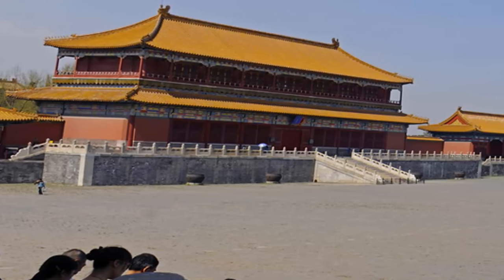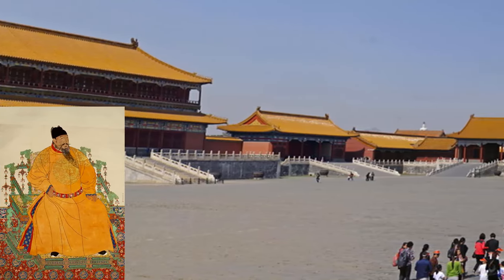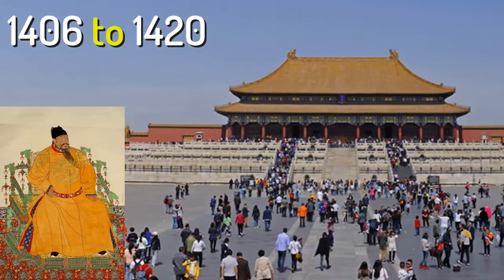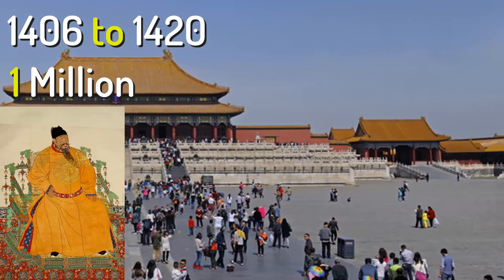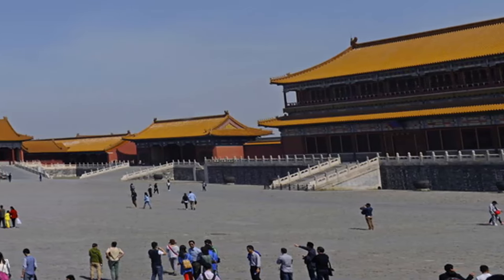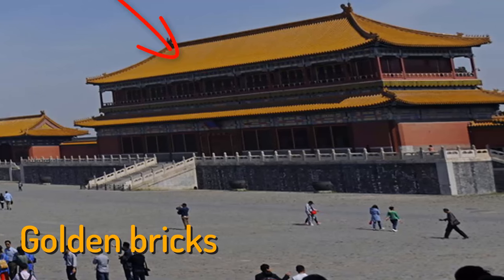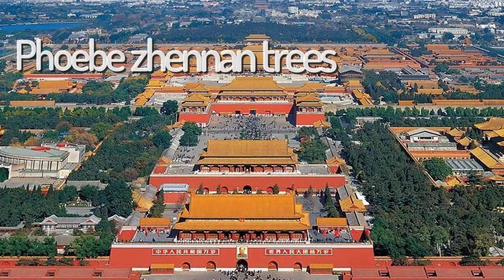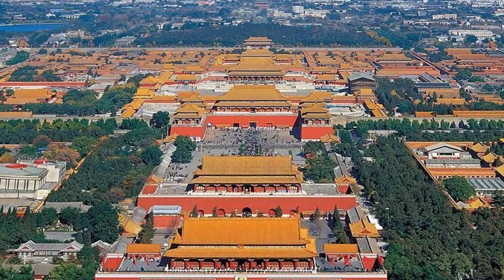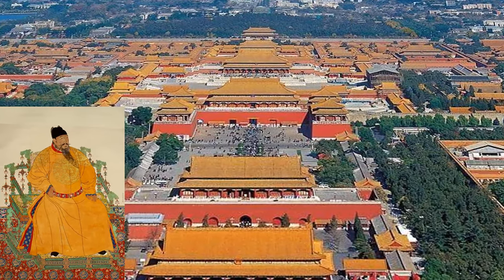The Forbidden City was built under the orders of the powerful Yongle Emperor of the Ming Dynasty between the years 1406 to 1420. More than one million people worked on the construction of the expansive palace. The best materials were brought in from all over China, including specially made golden bricks, logs of the rare Phoebe Zhennan trees, and blocks of marble. When the palace was completed, the Yongle Emperor moved the capital of the empire to Beijing.